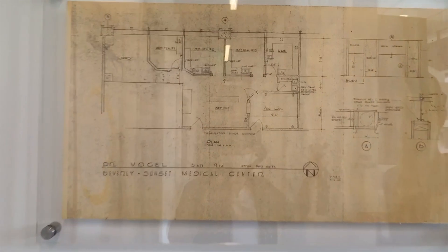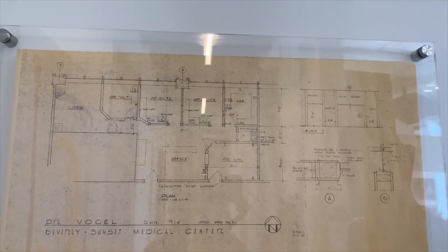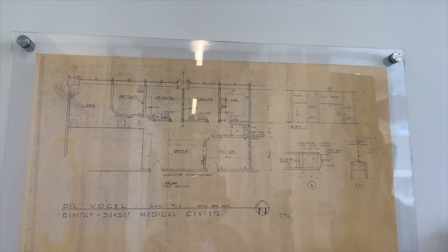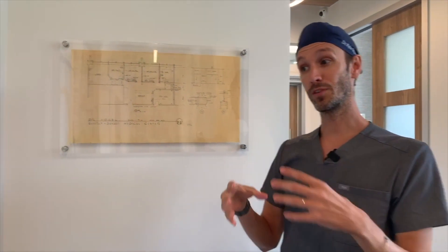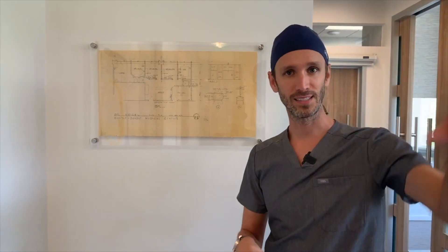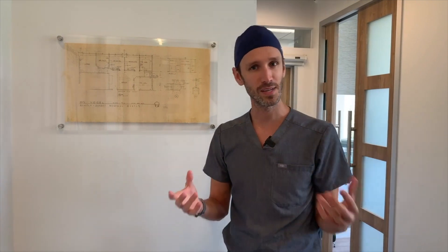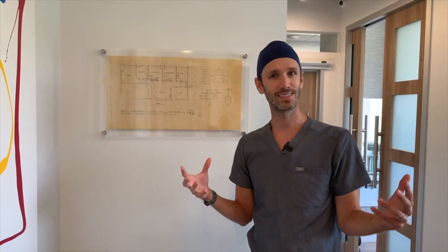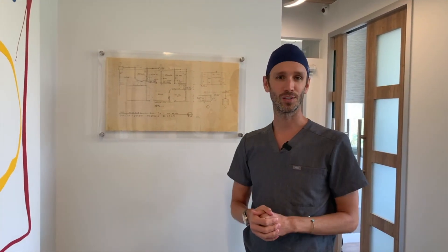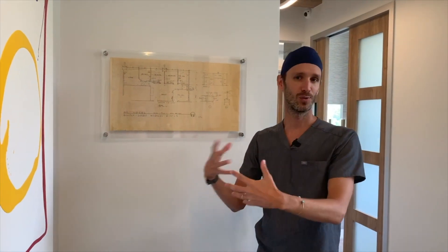Over here you can see the original plans of this office from 1964, so our practice has been here a long time and we're lucky to have that history. Some of the first veneers ever were made on this floor — in this practice and in a practice down the hall. Dr. Vogel would do veneers just for one night so that celebrities would look nice at the Oscars or the Emmys, and then the veneers would come off.